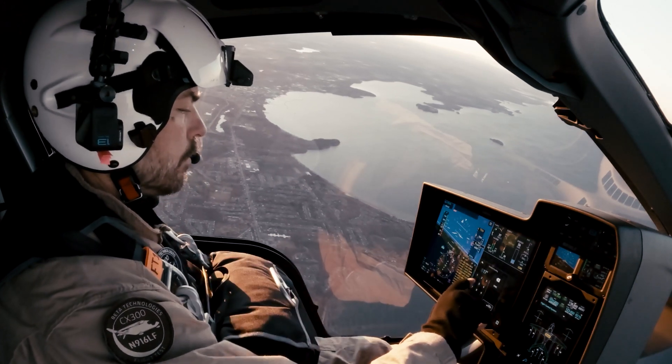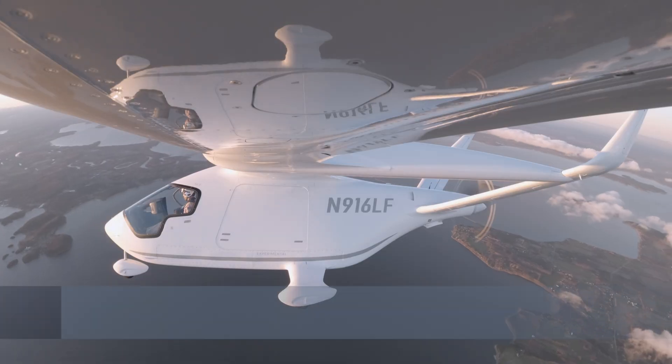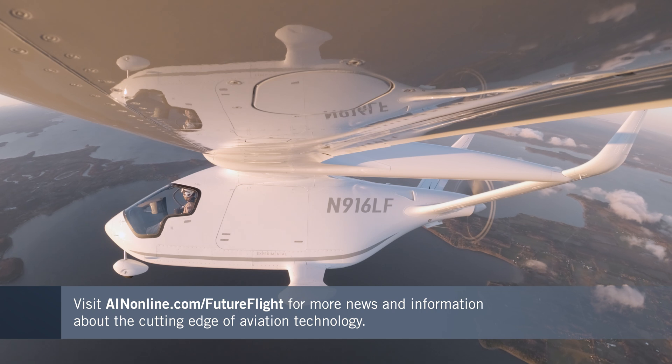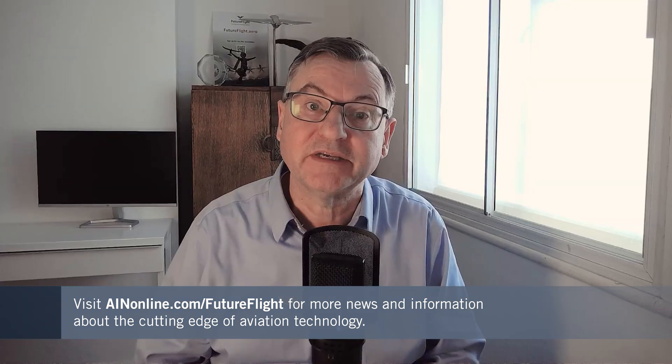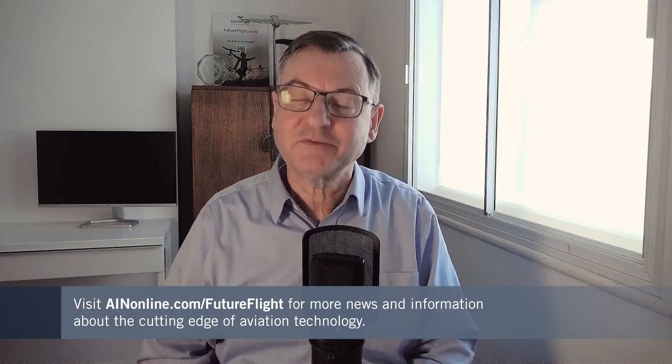AIN's Future Flight team is fascinated by new technology like this, and it's great to see new aircraft being used in real-world scenarios, as we've just witnessed with this Beta flight. If you want more stories like this, you'll find them being posted all the time at ainonline.com/futureflight, along with plenty more videos just like this one. Thanks for watching.